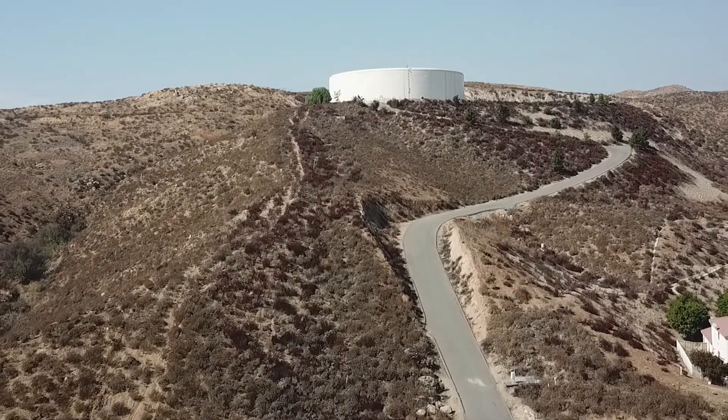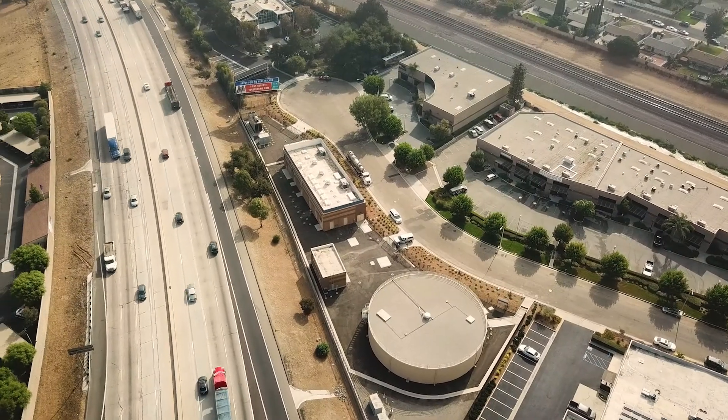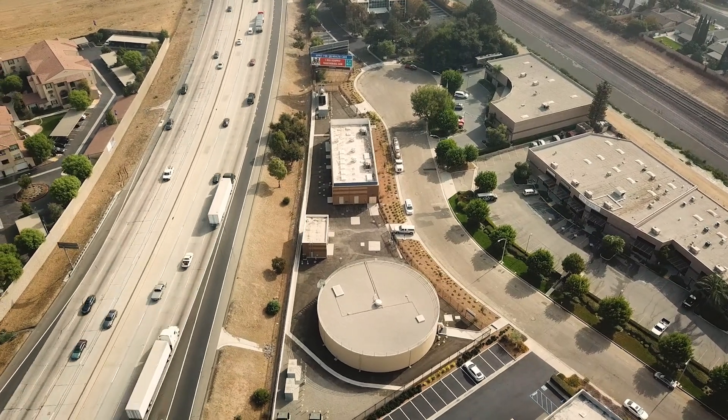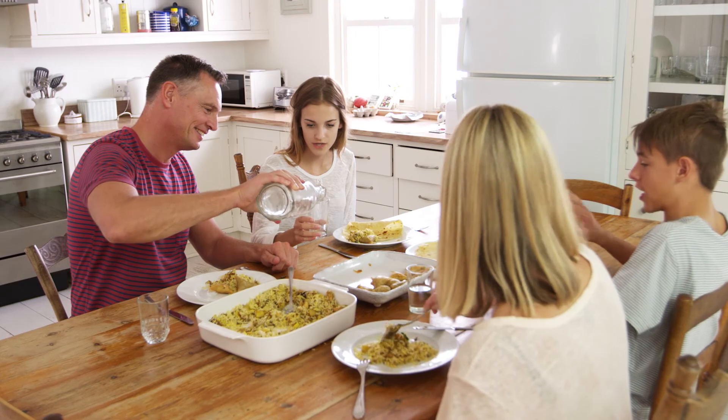As you can see, defying gravity and moving water miles uphill is a bit complex, but thanks to the Stirling Reservoir and Pump Station, and a little help from gravity and pressurized pipes like La Sierra Pipeline, your safe and reliable Western water arrives to you on demand, available whenever you need it.